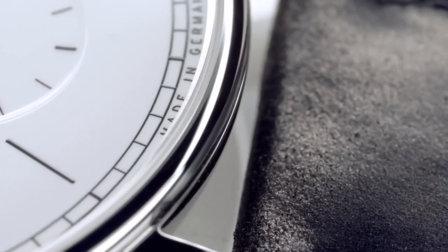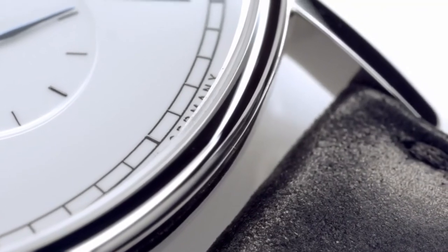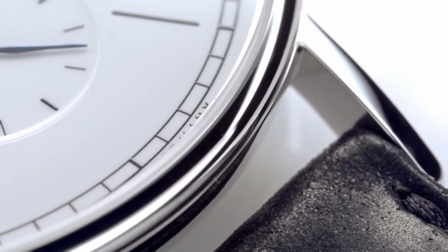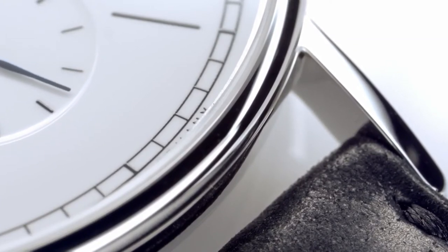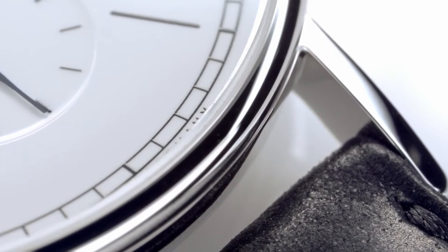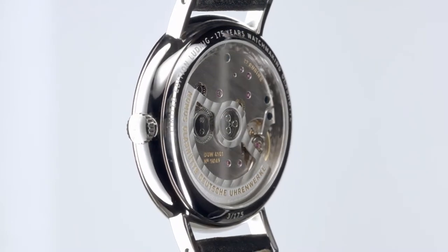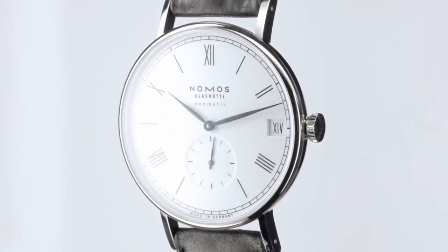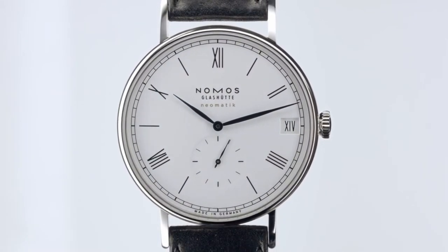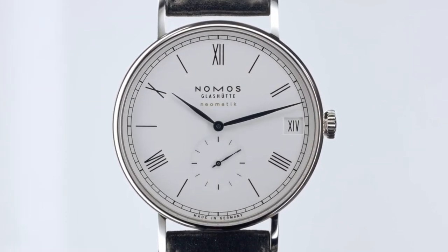The case of Ludwig is, typically for Nomos, made of stainless steel. We see steel as the new gold — robust, functional, and elegant. Elegantly polished steel lends the watches a fresh, contemporary edge. Steel is tougher than gold. Unlike in the past, watches these days do not live inside jacket pockets; instead, they have to endure the rigours of everyday life. The case design of Ludwig is very understated, as it provides a fine frame for the watch face and calibre within.